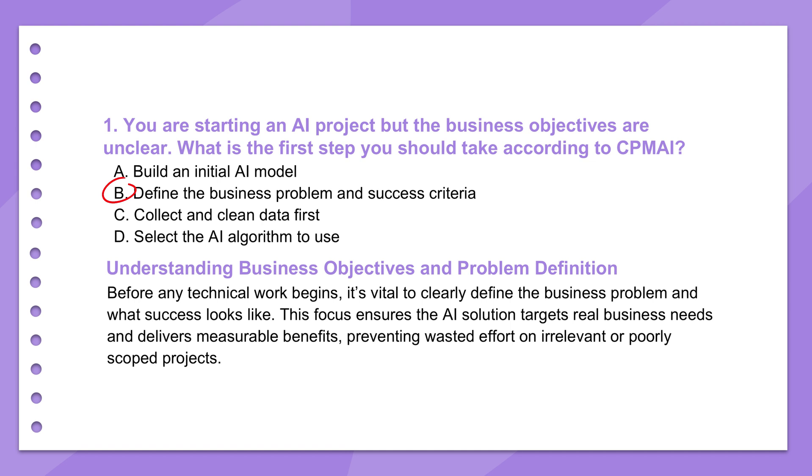Rushing into the AI part without a clear problem statement is just a fast track to building something that might be technically amazing but ultimately useless for the actual business. You can have the most sophisticated model imaginable, but if it's solving the wrong problem — or maybe not even a problem at all — it's just an expensive experiment.